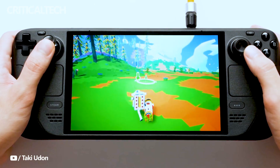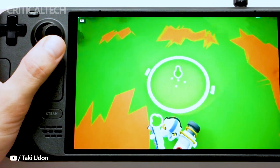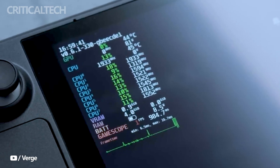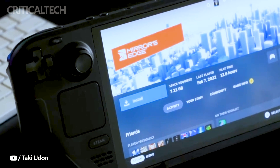Valve's recent surprise release of the Steam Deck OLED has taken the gaming community by storm, contradicting earlier statements that the Steam Deck 2 wouldn't hit the shelves until 2025. The unexpected launch brings forth a significant upgrade to the original Steam Deck, with the introduction of an OLED display and a boost in memory.